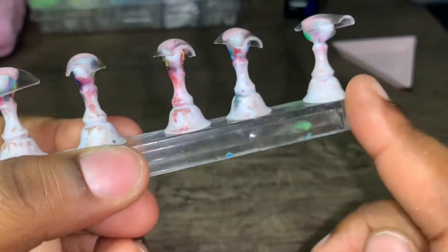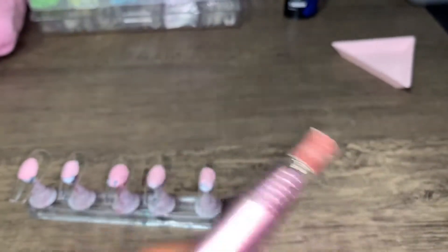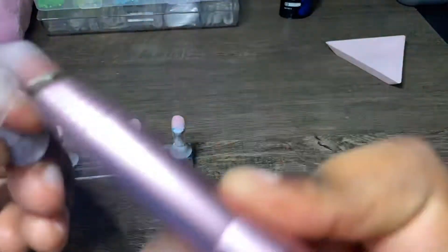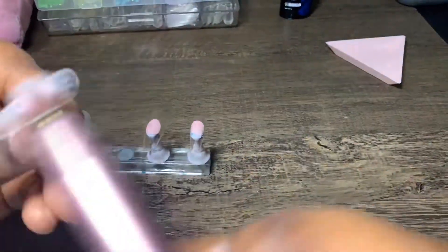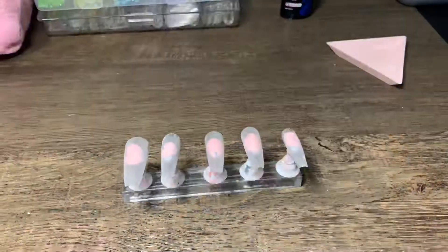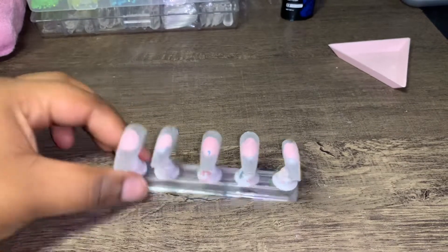They're so dirty. Instead of buffing the nail by hand I might use my drill because it's faster — people say it's faster. All right, nails are now buffed and I'm going to shape them a little bit.